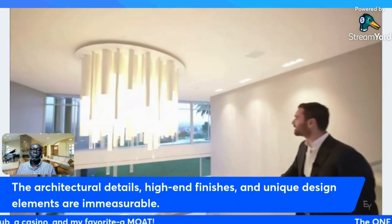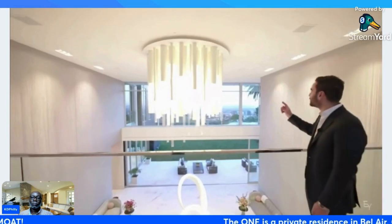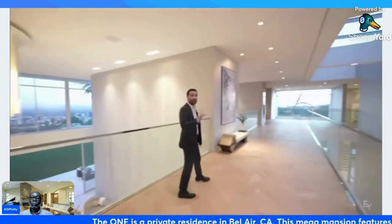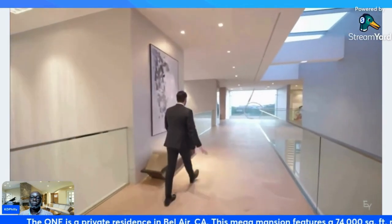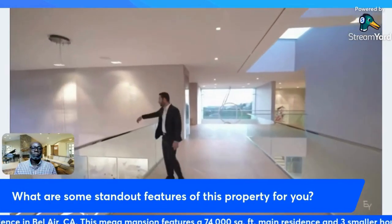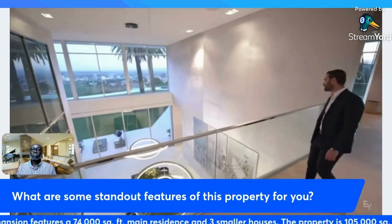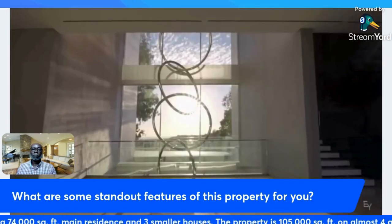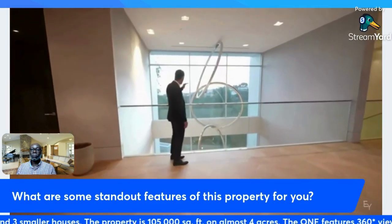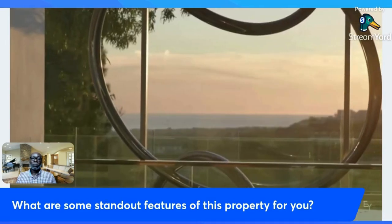From here you can look down on your foyer — look at the scale of this chandelier. I think this is the biggest chandelier we have ever seen on the channel. A lot of firsts on this tour. Glass railing throughout, looking down at the formal dining room, you can see the scale of the chandeliers too. This section frames the perfect view of the Getty and the Pacific Ocean.